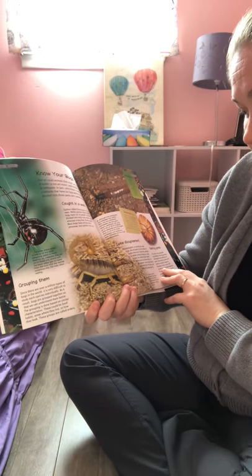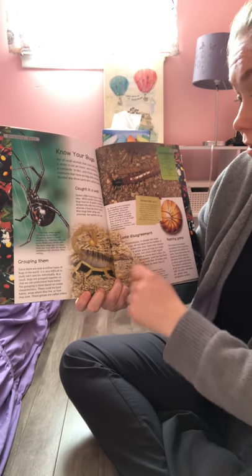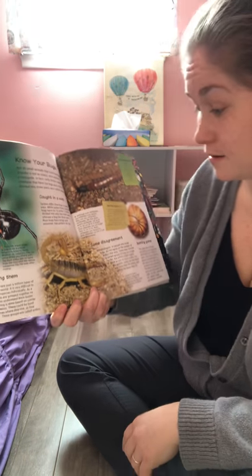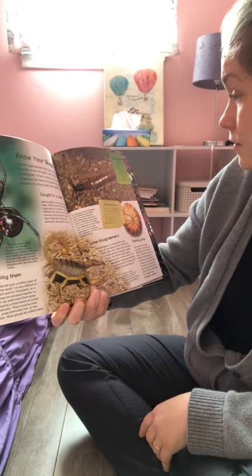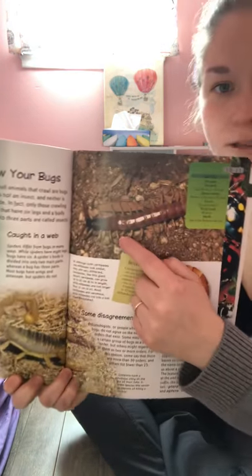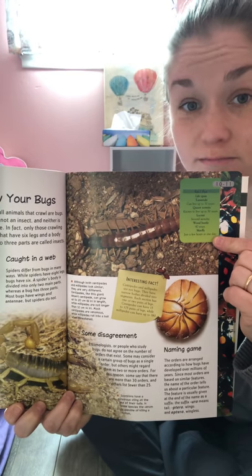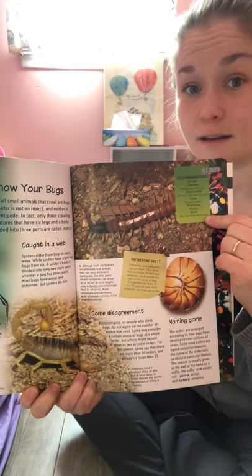For example, a scorpion is not an insect — we can tell because its body is not divided into those three parts. Look at the picture of the centipede — does it have six legs? Many more! It is not an insect, it is a bug.